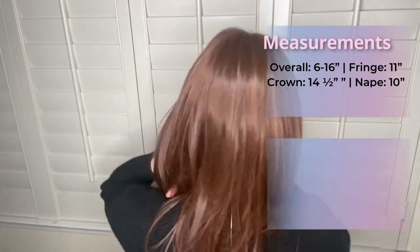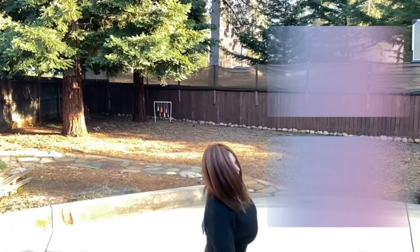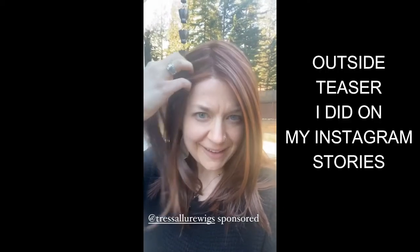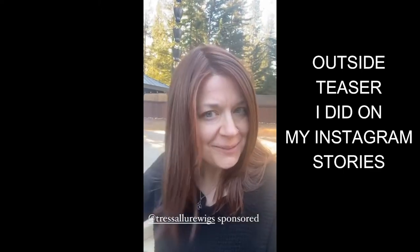Picture Perfect is one of my top favorite wigs. Let's go ahead and do a spin — we'll take a look outside, we'll do some styling, and we'll do some final thoughts. This is a look at Picture Perfect by Tressalor. They sent me this piece to make some content with.